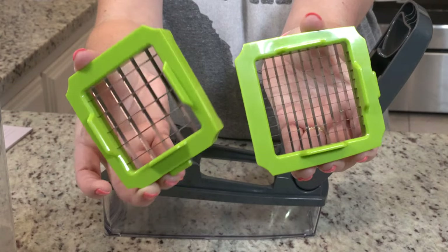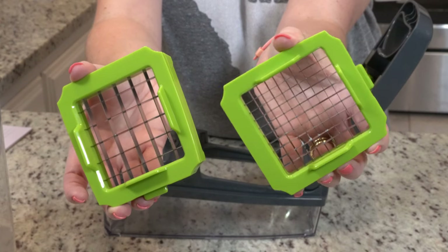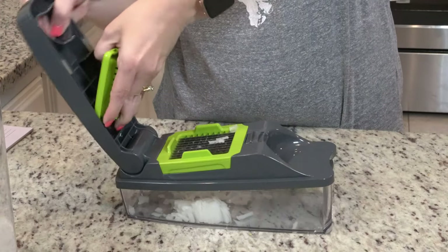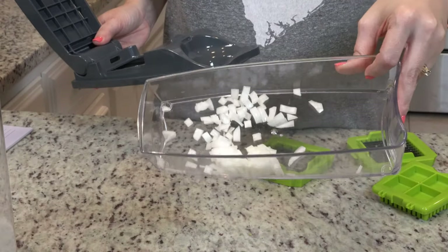I love that it has two different dicing options — you have a chop option, the larger one, and then you have the dicing option. I usually use it for onions but it can really dice up anything. I've used it for celery, bell peppers — there's a lot of different veggies you can use this chopper for and it makes things a lot easier when you're really in a rush trying to get dinner together and you're not having to spend so much time chopping.